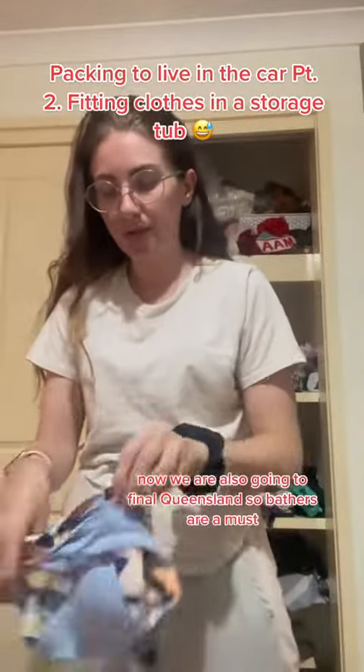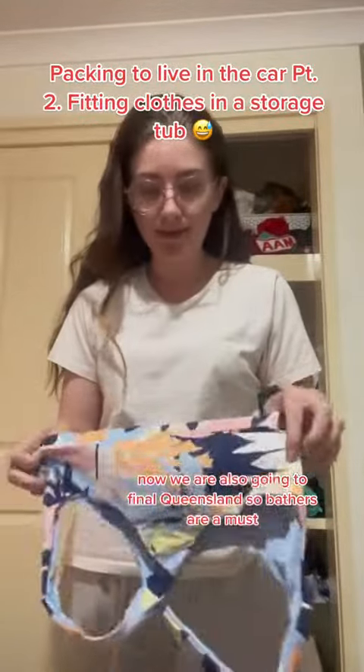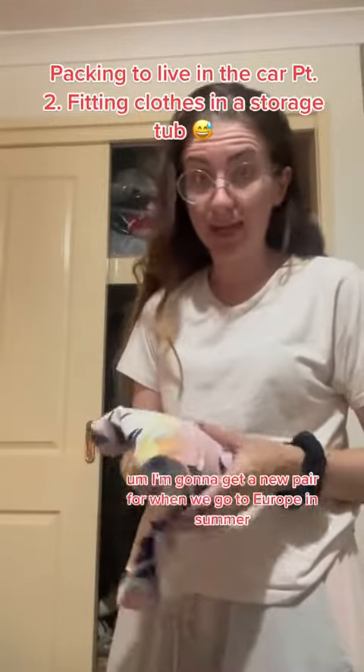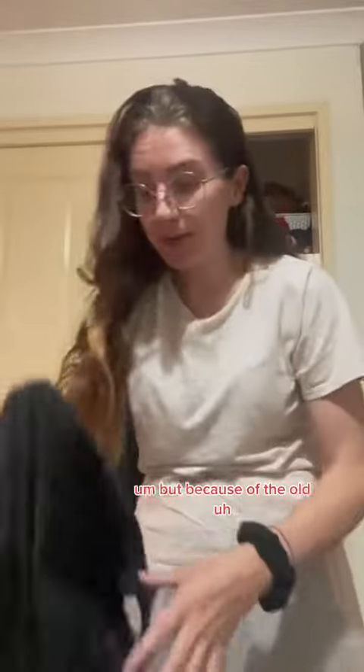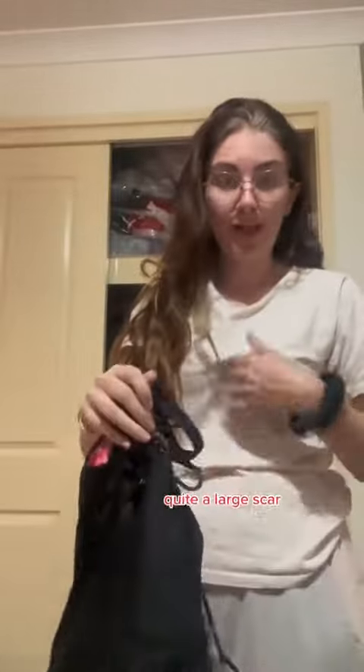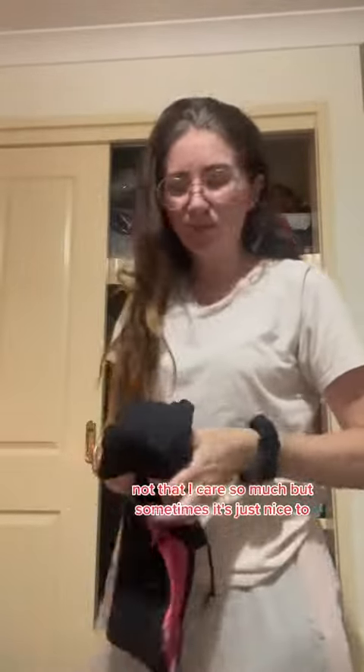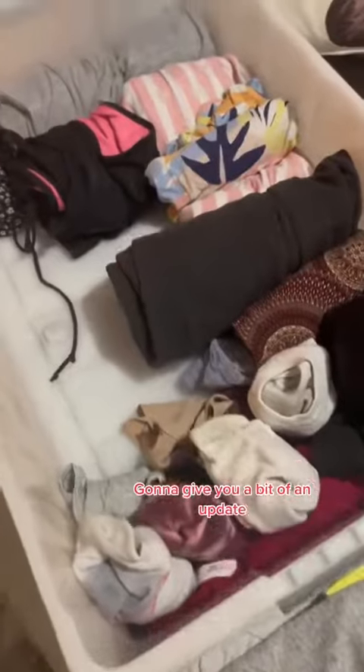We're also going to Far North Queensland, so bathers are a must. I'm going to take two pairs. I'm going to get a new pair for when we go to Europe in the summer. But because of the old, quite a large scar, I'm going to take a one-piece. Not that I care so much, but it gets a bit blue when it's cold, so it's nice to cover it up.